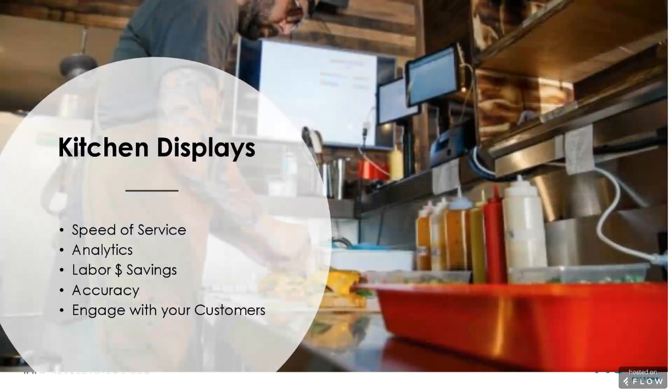Kitchen displays offer from an operational standpoint a much better speed of service and real-time analytics. Once you get rid of paper, everybody knows about saving money on paper, but what they don't know is being able to look and have insights into your business operationally. Speed of service is more and more important with the new types of customers coming to your business. Being able to understand how long your ticket times are — from station to station, who your top performers are — and obviously there's a lot of labor savings involved. Order accuracy also comes from that, which is a key factor when talking about engaging with your customers.